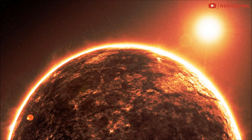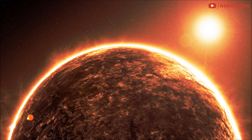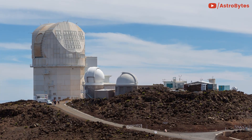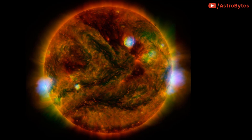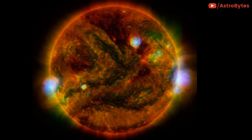Astronomers have just released the highest-resolution image of the Sun. Taken by the Daniel K. Inui Solar Telescope in Maui, it gives us an unprecedented view of our nearest star and brings us closer to solving several long-standing mysteries.